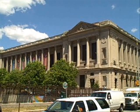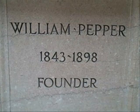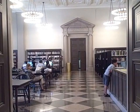Welcome to the central branch of the Free Library, Philadelphia. The Free Library was founded by Dr. William Pepper at City Hall in 1891. After a few location changes, the Free Library opened its doors for the first time in 1927.